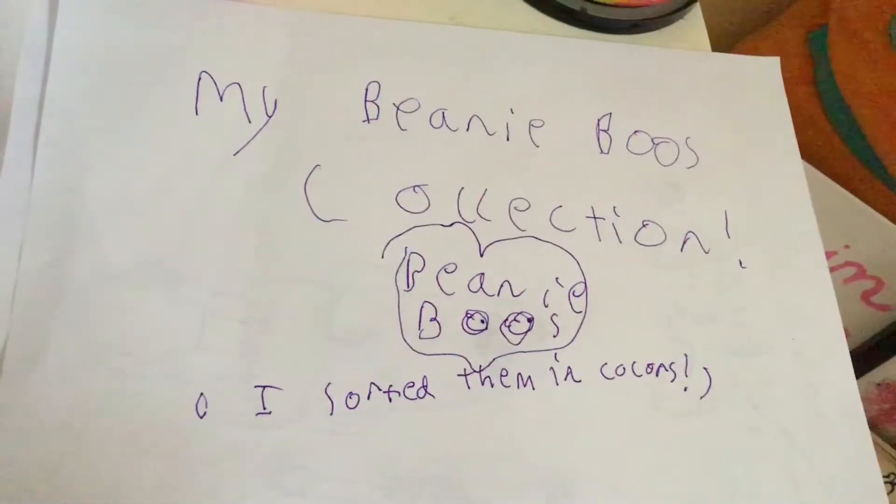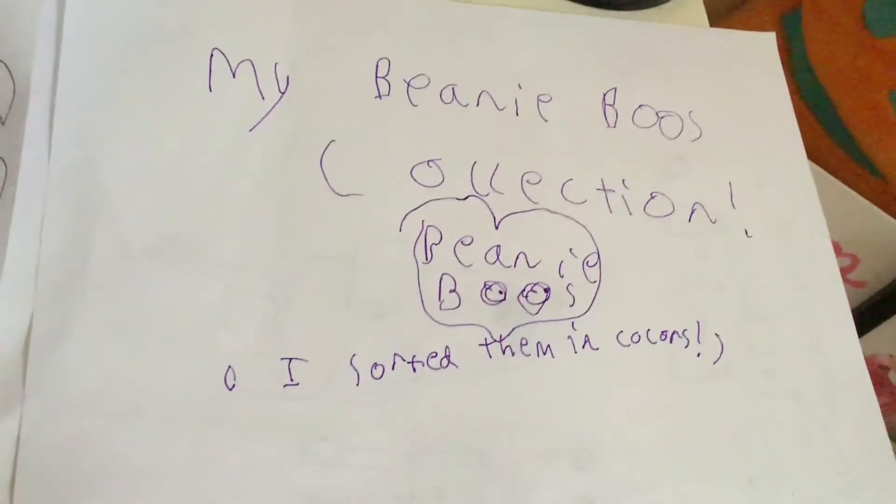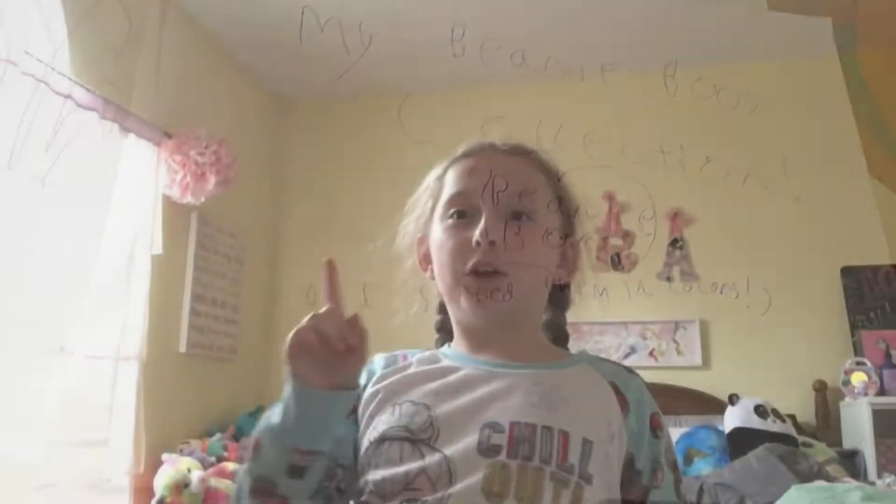Welcome to Norland Presents, my Beanie Boo Collection. I sorted them in colors. First up are my Mini Boos, Medium Boos, Beanie Babies, Peek-A-Boos, Squish-A-Boos, and Puffies.